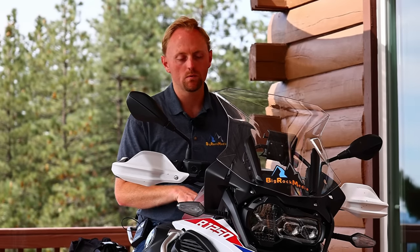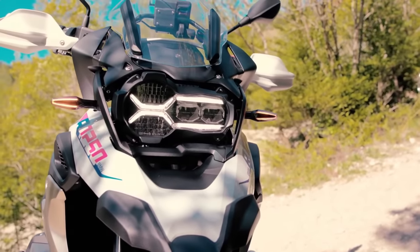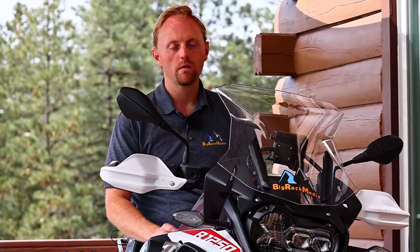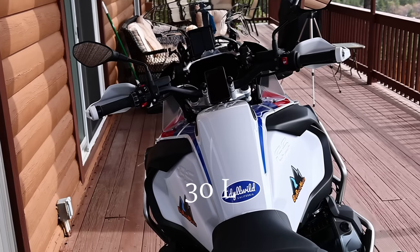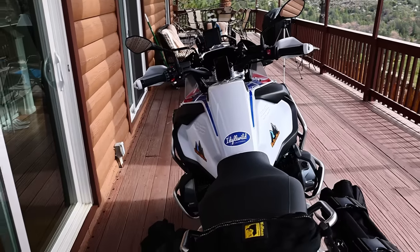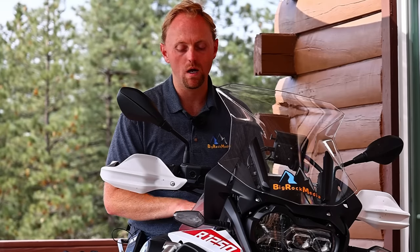Before we go into the studio and really break down the price and weight differences, there are a few things about the GSA that are really unique and separate it from the standard GS. The first is fuel capacity. The 7.9-gallon tank on the GSA gives you a real-world range of probably around 350 miles, whereas the 5.3-gallon tank on the standard GS, you're probably looking at around 200 miles.